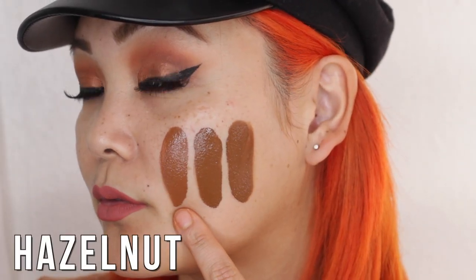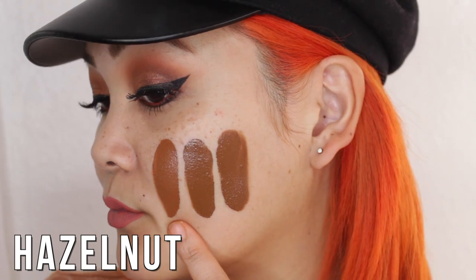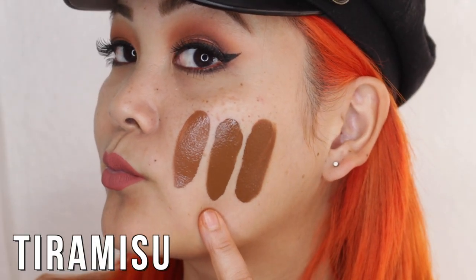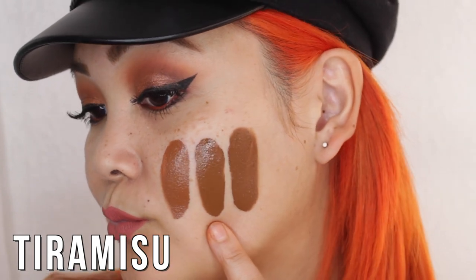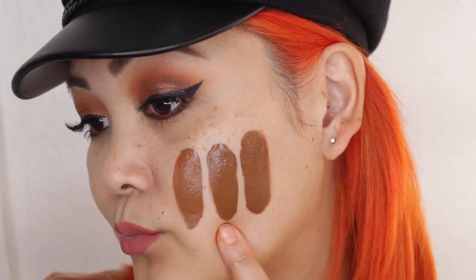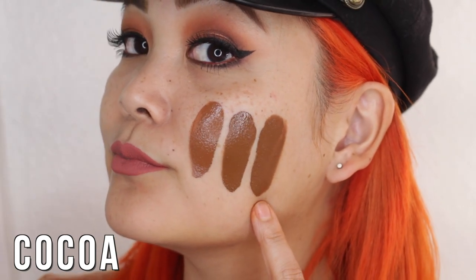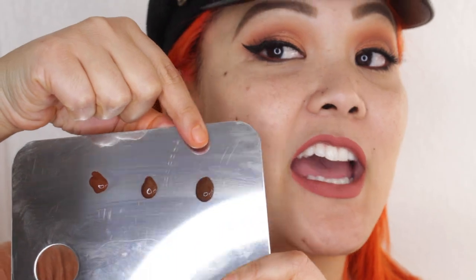Hazelnut is the deepest rosy shade, with pink undertones. Tiramisu is the deepest golden shade, with warmer tones. And Cocoa is the deepest neutral tone, with a nice balance between warm and pink tones. Finally we have the three darkest shades in the entire foundation range: Sable, Truffle, and Ganache — let's swatch them.